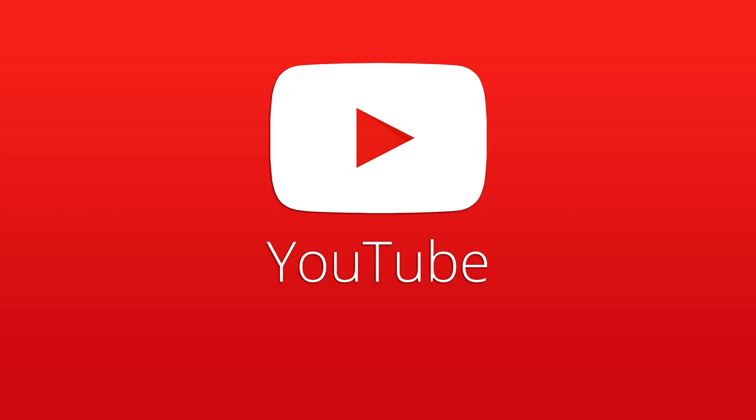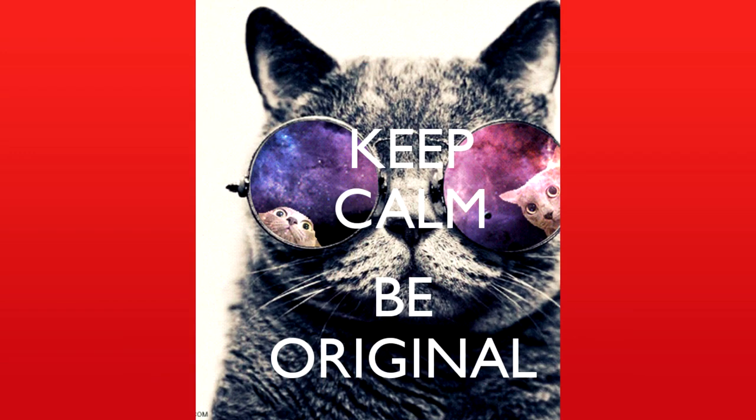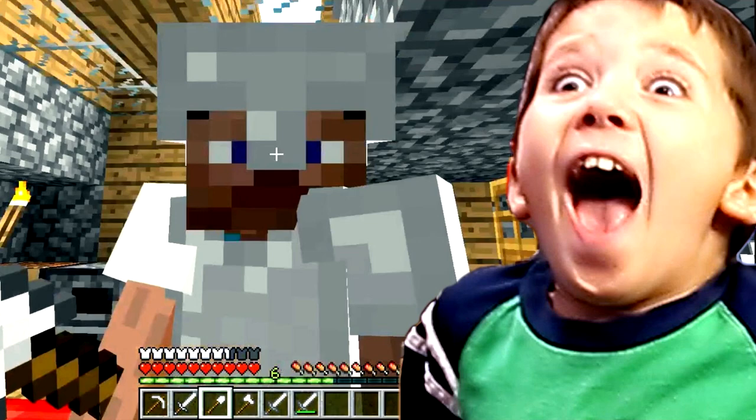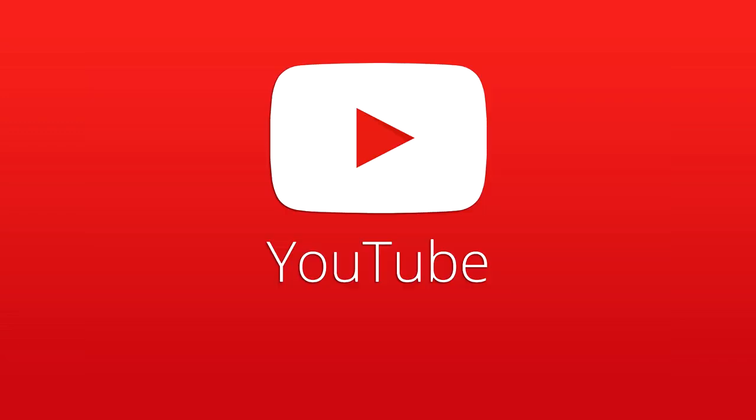Now let's move on to the final one, number five. For number five, what we have here is one of the most important things for working on YouTube, and that is originality — something that many people lack. This is especially important for commentary videos because they all seem to be close to the same. Try something different. If you haven't seen something before on YouTube, try it out, because chances are anything original that you do is going to be viewed more than things everyone's done before.